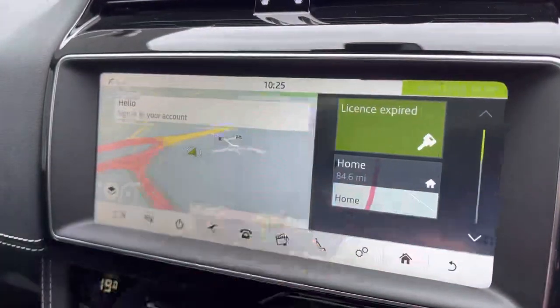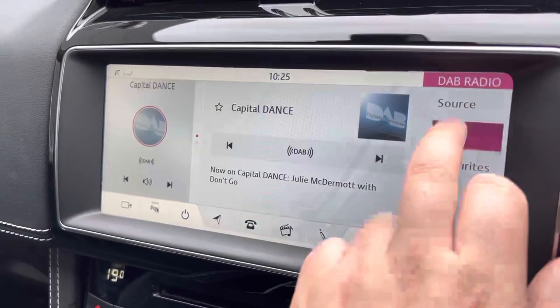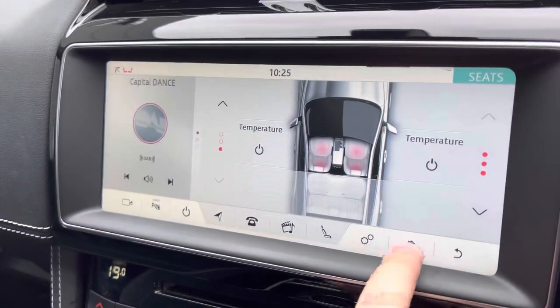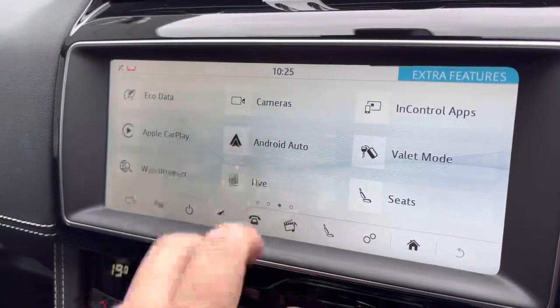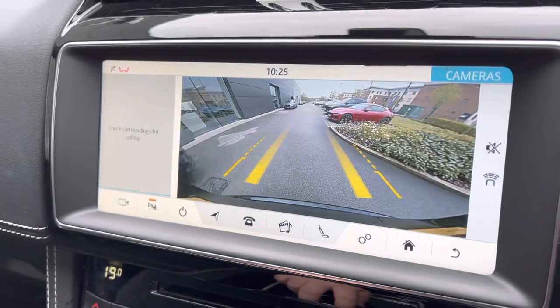In the centre console the 10-inch Touch Pro system will also house your sat-nav but also have Bluetooth, DAB digital radio reception, and the heated seats can be easily operated via the screen. Additionally you will have full convenience of Apple CarPlay and Android Auto smartphone projection, as well as a rear view parking camera with wide angle lens.